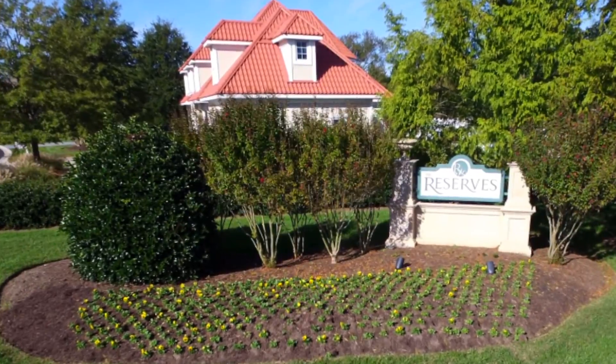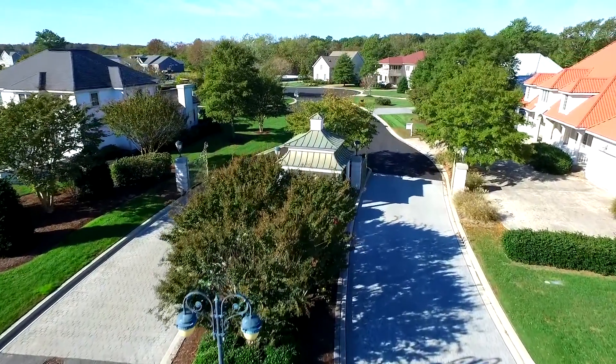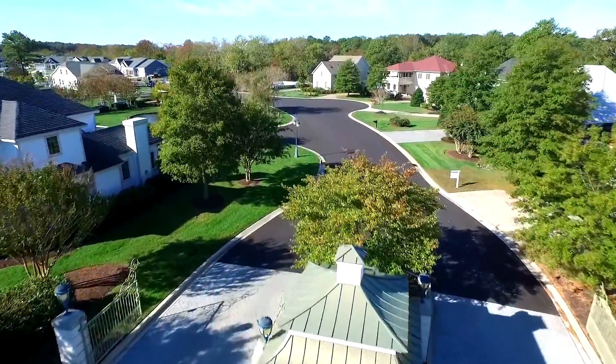Welcome to The Reserves, NV Homes' best-selling single-family home community with resort-style amenities and picturesque home sites. Set just two miles from the Atlantic Ocean in Ocean View, Delaware, The Reserves puts you moments from everything you love about Bethany Beach.